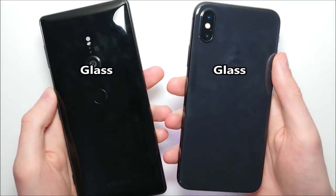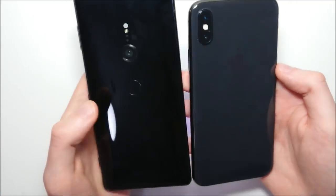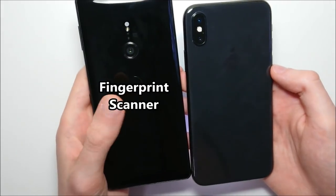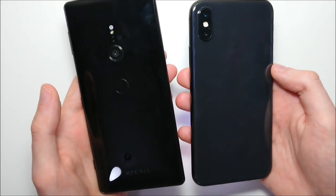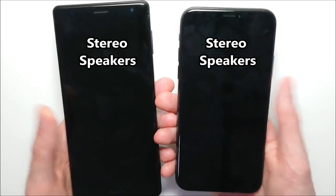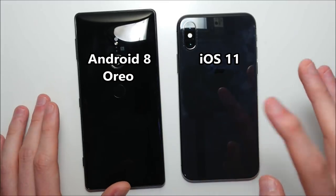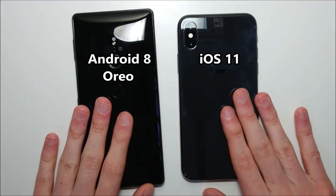On the back, both phones have beautiful glass designs. The Sony has a fingerprint scanner on the back, while the iPhone has no fingerprint scanner. Both phones do recognize your face. Both phones also have stereo speakers, which we'll be testing later in the video. The Sony is running Android Oreo and the iPhone is on iOS 11.